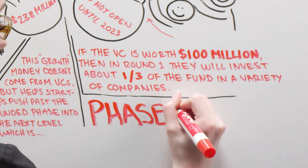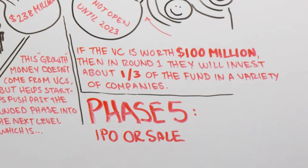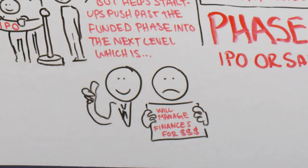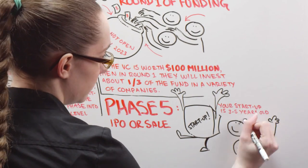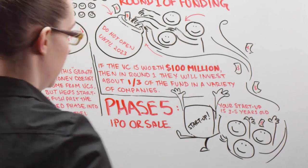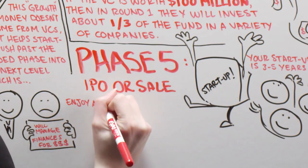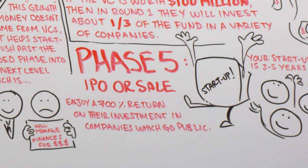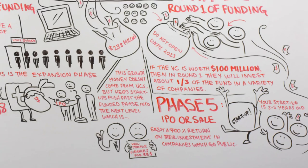Phase 5: IPO or Sale. By now, your startup is 5 to 10 years old. You've either made it or folded. Now the venture capitalists are ready for their payday when you sell or go public. Most VC firms enjoy a 700% return on their investment in companies which go public. However, many of their investments won't make it to phase 5.